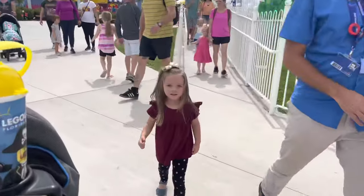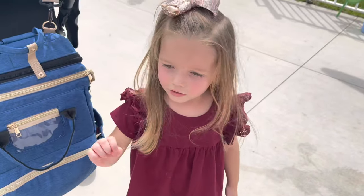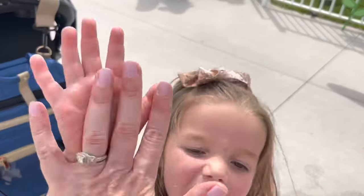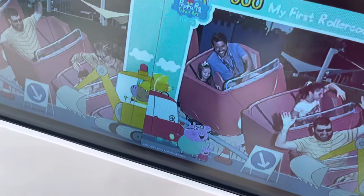What happened? Did you have a good time? Yeah! It was fun? I didn't cry! You didn't? Good job! High five! Do you want to ride it with her later? Yeah, I'll ride it with her later.